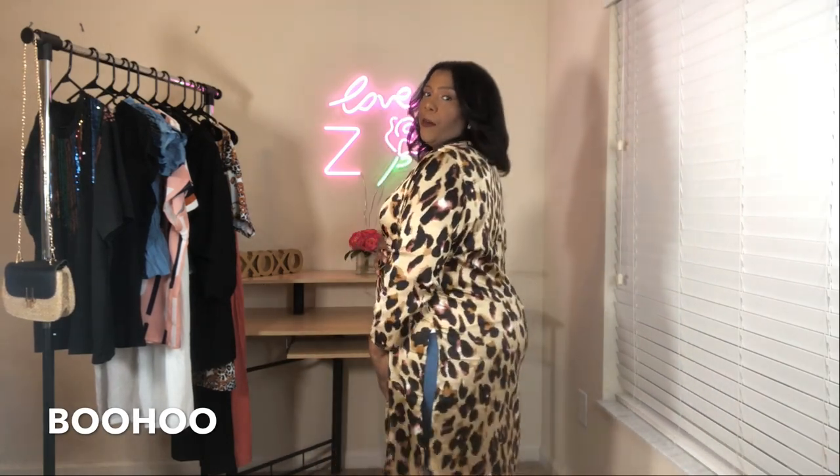Sticking with Boohoo, the next outfit I'm showing is basically still the jeans and the same undershirt — I'd probably switch to a black shirt if I'm actually going to wear this. I have this kimono also from Boohoo. I love animal print and especially leopard with really big prints.